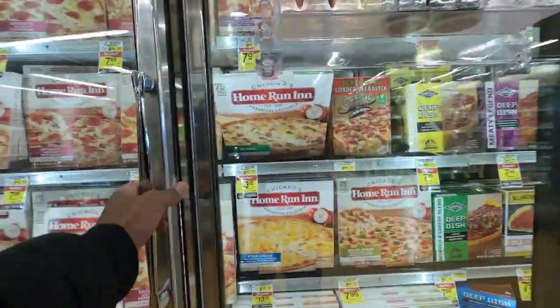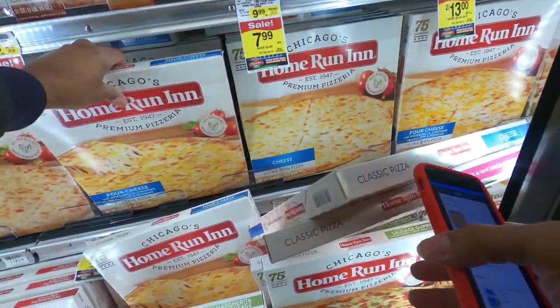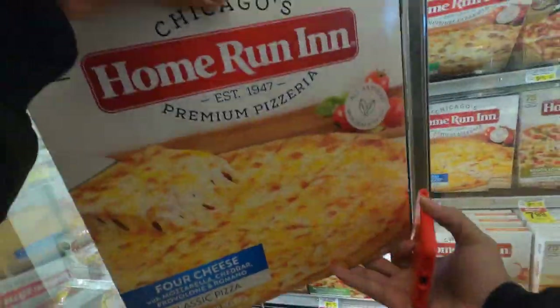We have a couple more things on the list. First, we have to get this whole DiGiorno pizza — not this one, actually the four cheese. Comment below and let me know if you have had this whole DiGiorno pizza.